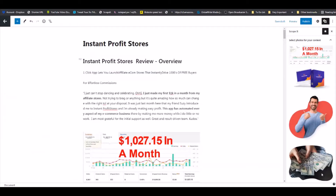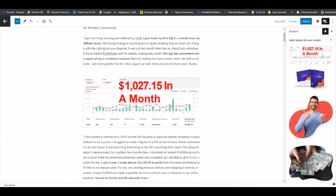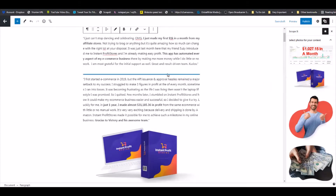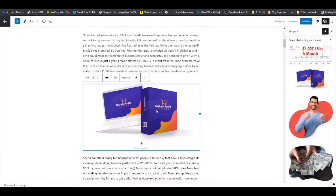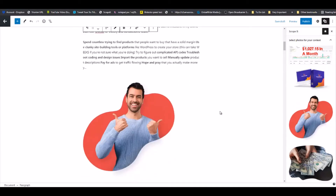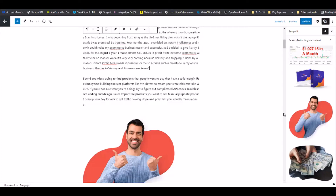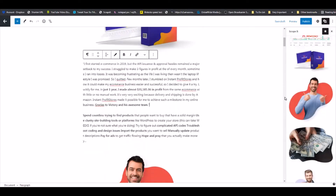Here you have it — a review site literally built in a matter of minutes. You can go ahead and publish, but if you want to make it look even more professional, we have some tools in our toolkit to spruce up your review site even more. If you click here, you will see all of the images. If you want to remove any images, you can click on Remove Block, or hit Delete and it will be removed from your page.